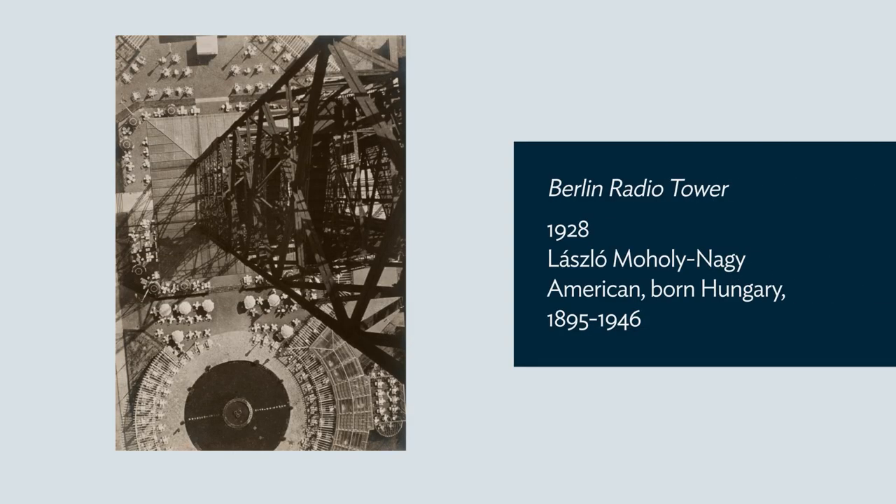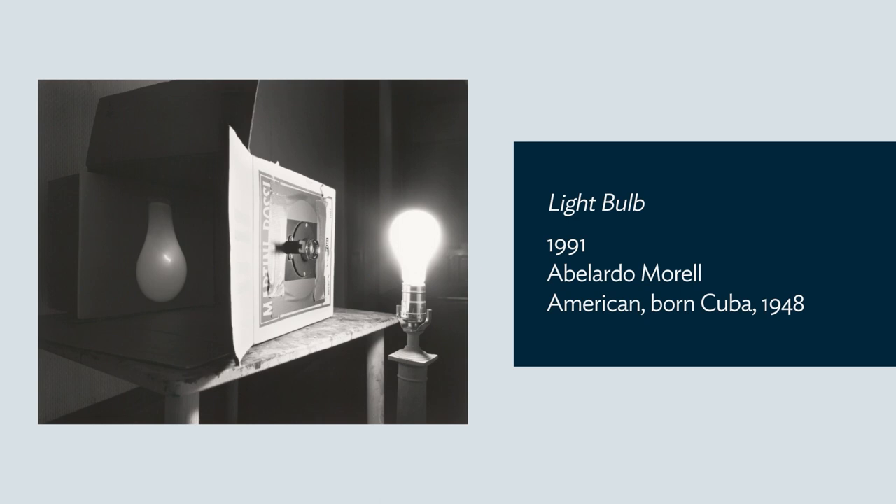Through the museum's collection, we can see this history of artists and scientists playing with optics. They experimented and created optical devices to learn about how we see and to create realistic images through drawing and photography.